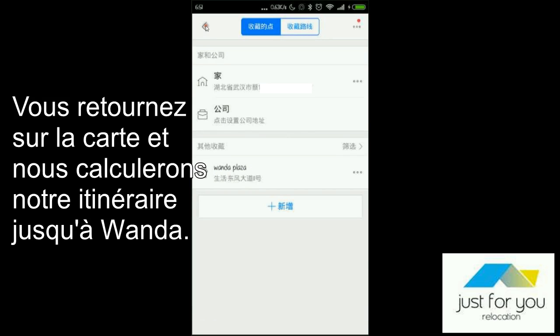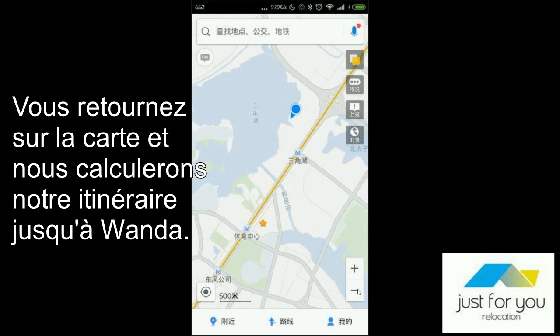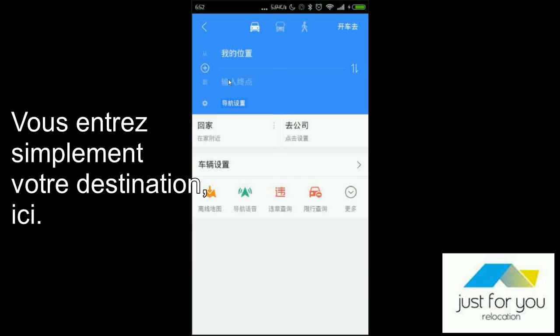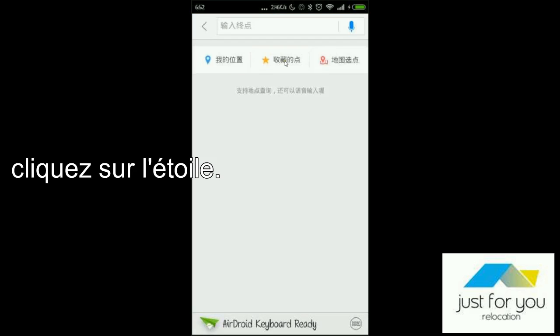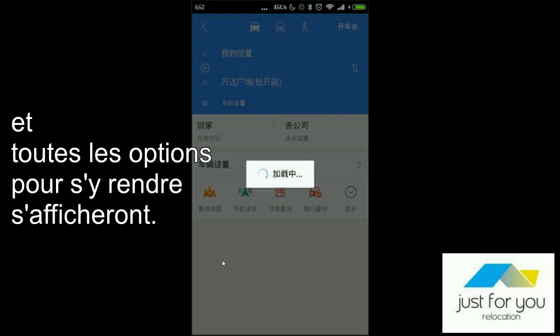Let's show you how to get your favorite address from where you are. Now you can see where you are with this blue point and this star. Then you click on Get Directions here. You already have your position with your GPS on your phone, so you just have to enter the destination here. You can click on your favorite and choose Wanda Plaza.